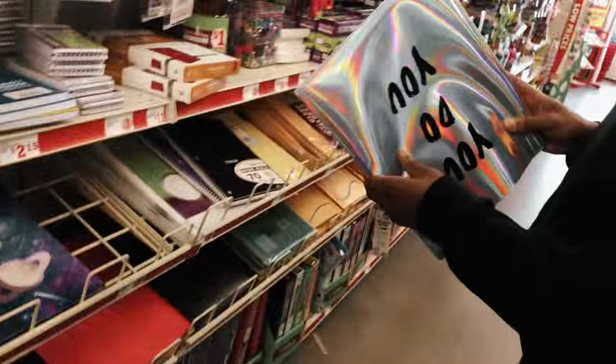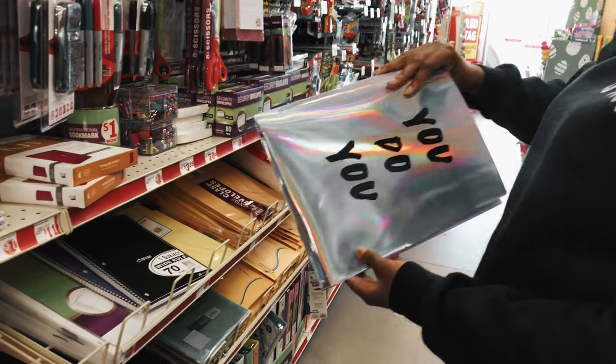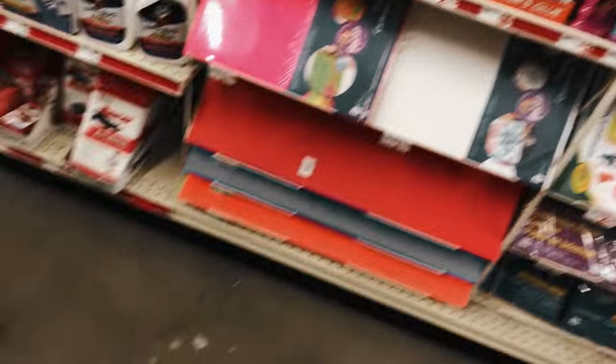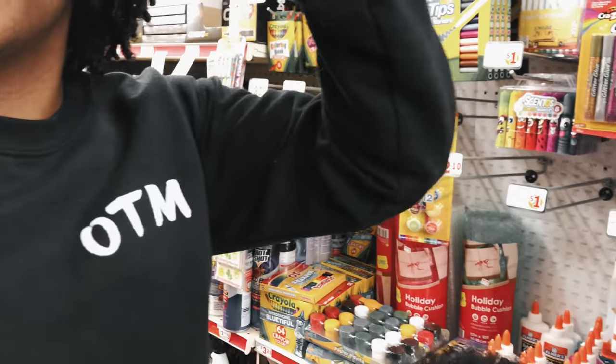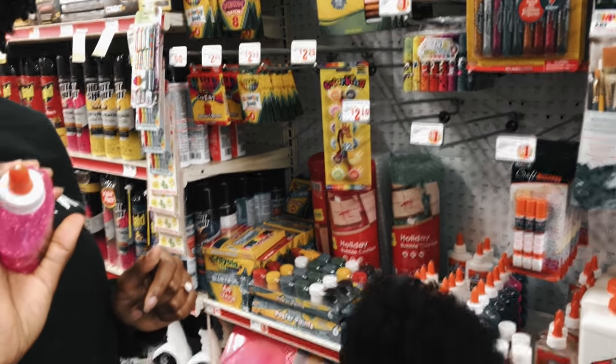Ooh, the iridescent folder? I don't know what you could do with it, but it looks cool. Let's get that. I want glitter. Oh, I can't get that — I was thinking you could make like a circle with it, let it dry and peel it up, and then you can shoot through it like glitter. Oh my God, that's genius! Let's try it.